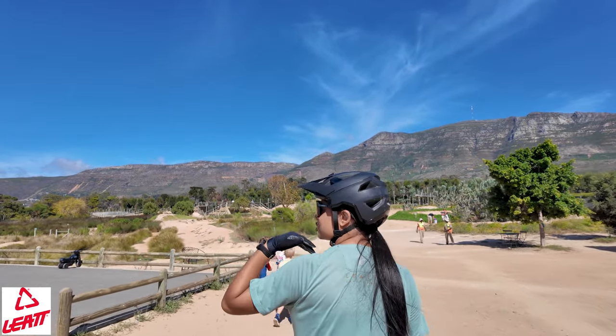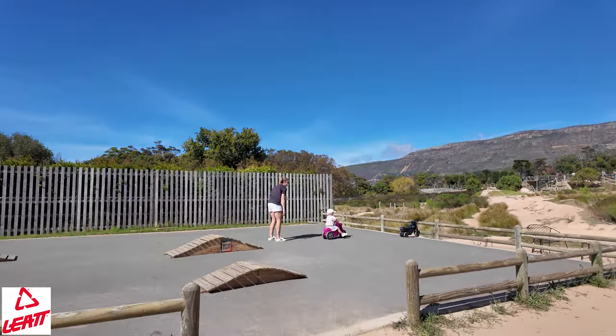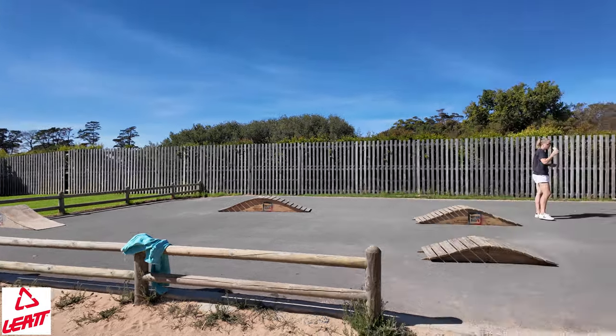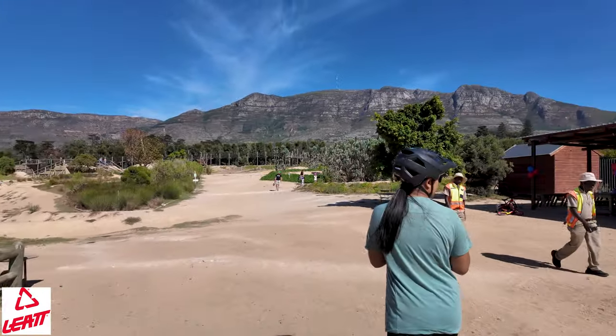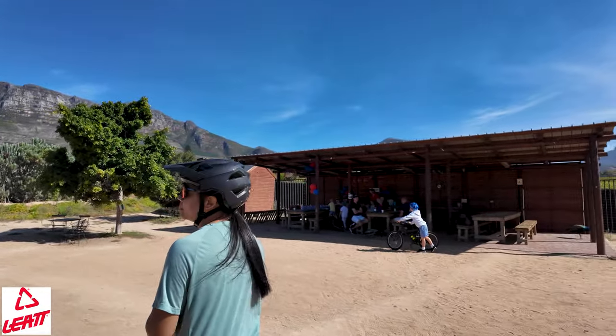Starting by walking through, on the left hand side there are little features where you can practice rolling over features, ending off with a little jump into the lawn — which is pretty cool once you've decided you are ready to move on. And then on the right hand side, there's a little birthday party area that I might take advantage of for my next birthday.